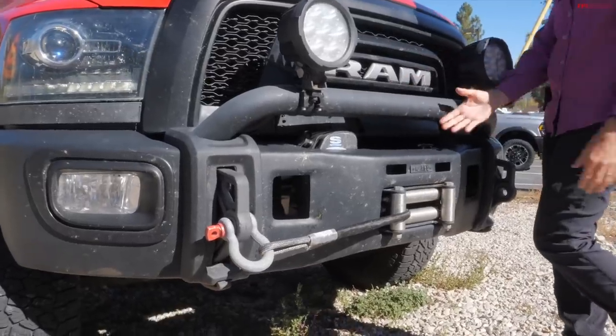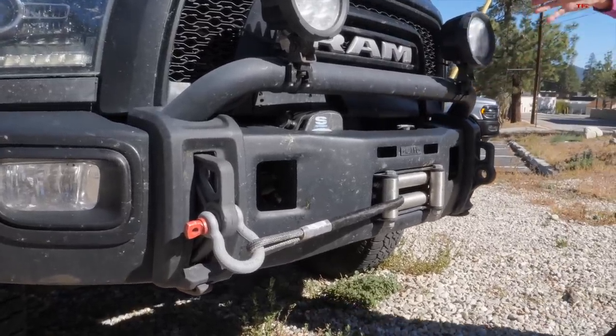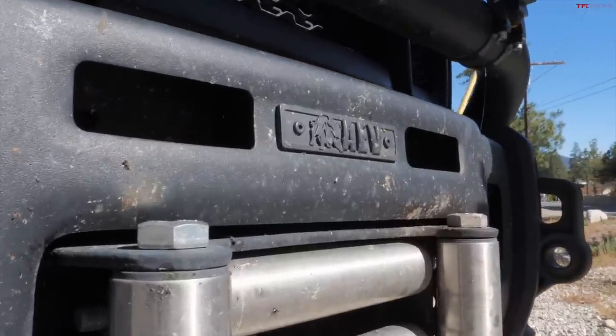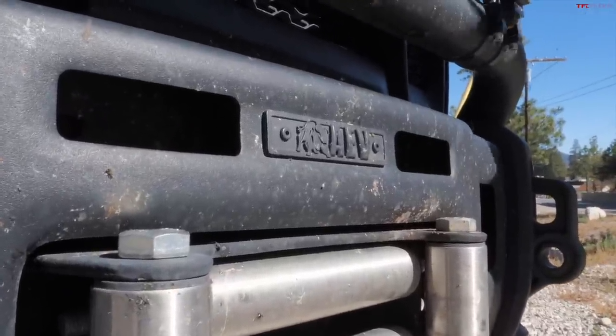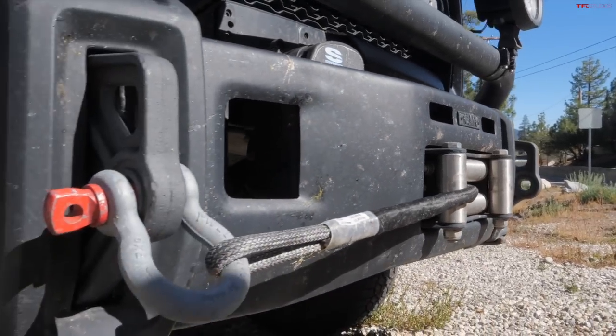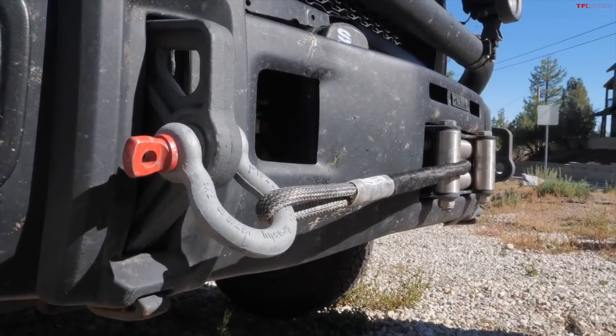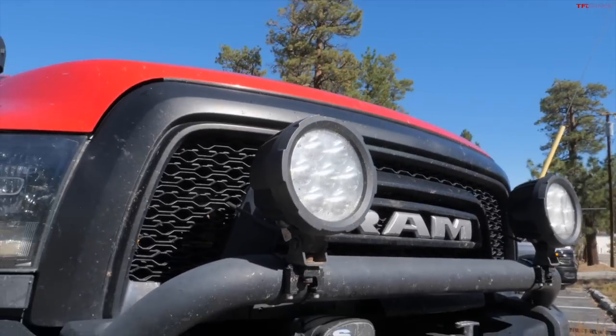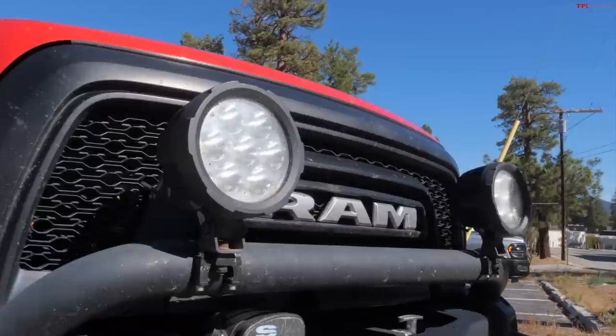The AEV bumper also gives me better access to the winch. The Power Wagons of course come with the winch, and it's beautifully inset and streamlined, but I need it a little more utilitarian. And it's a bigger, tougher bumper. We have extra lights there too — have to have some for night work. We hope we're not out that late, but we can be.